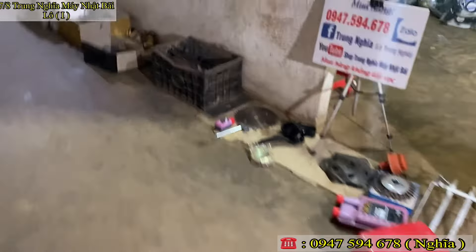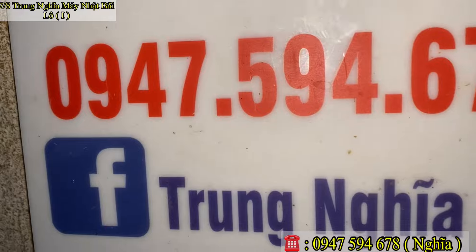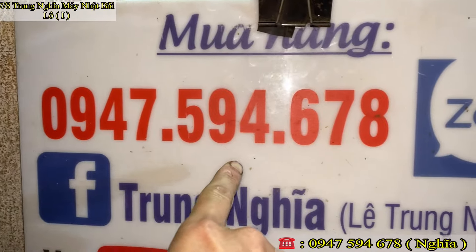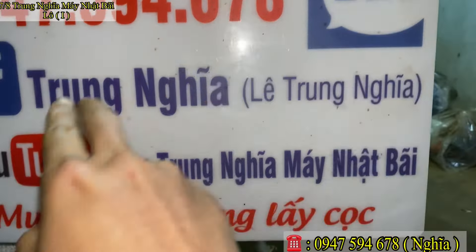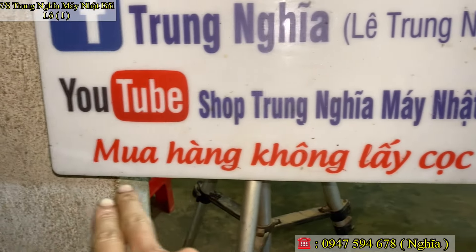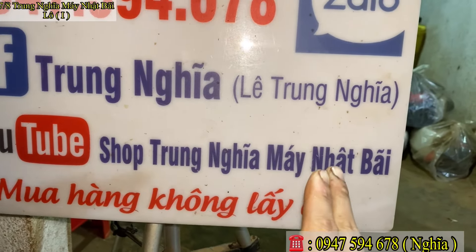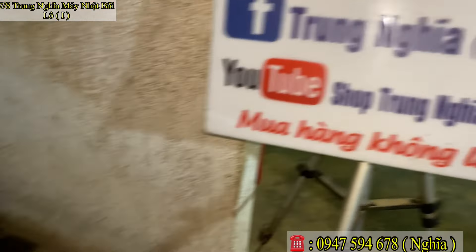Các bác xem qua những con máy trên, muốn mua hàng và đặt hàng thì liên hệ giúp em qua số điện thoại em để trên góc bảng đây. Số của em là 0947594678. Số này thì em luôn dùng Zalo. Kênh của em là kênh Shop Trung Nghĩa Máy Nhật Bãi. Các bác mua hàng ở đây em không lấy cọc. Các bác xem kỹ, xem đi xem lại, rồi mình chốt — không cần cọc trước, cực kỳ yên tâm nhé.